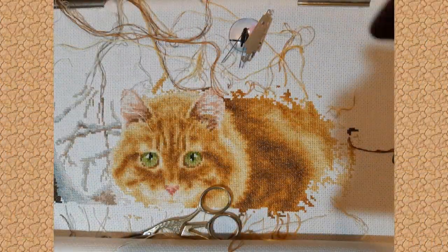Ирина Прессман присылает отчёт по оригинальному набору от фирмы «Золотое Руно» — вот такого вот интересного красивого рыжего котика вышивает Ирина. И как мы видим, он растёт во все стороны.